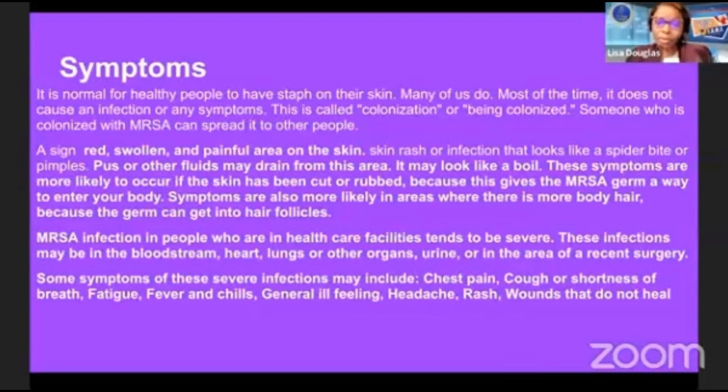It may also look like a boil. These symptoms are more likely to occur if the skin has been cut or rubbed, because this gives the MRSA germ a way to enter your body. Symptoms are also more likely in areas where there is more body hair, because the germ can get into your follicles.